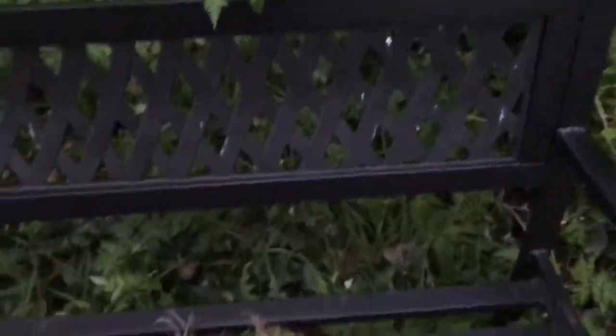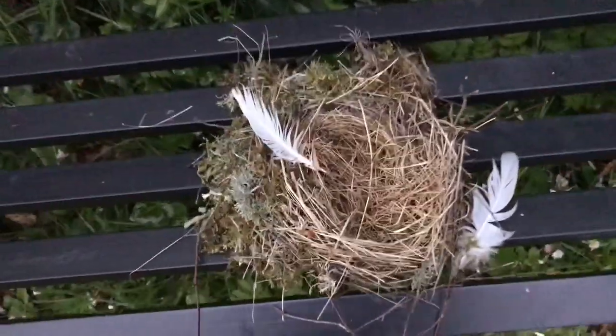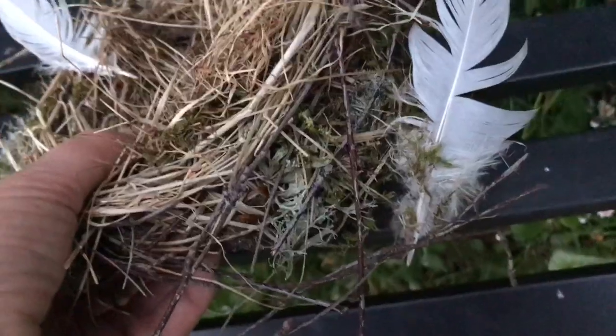But you wonder how somebody's hard work ended up here on the branch. Very decoratively laid out and everything, but I seriously think it fell out of a tree in the winds today.